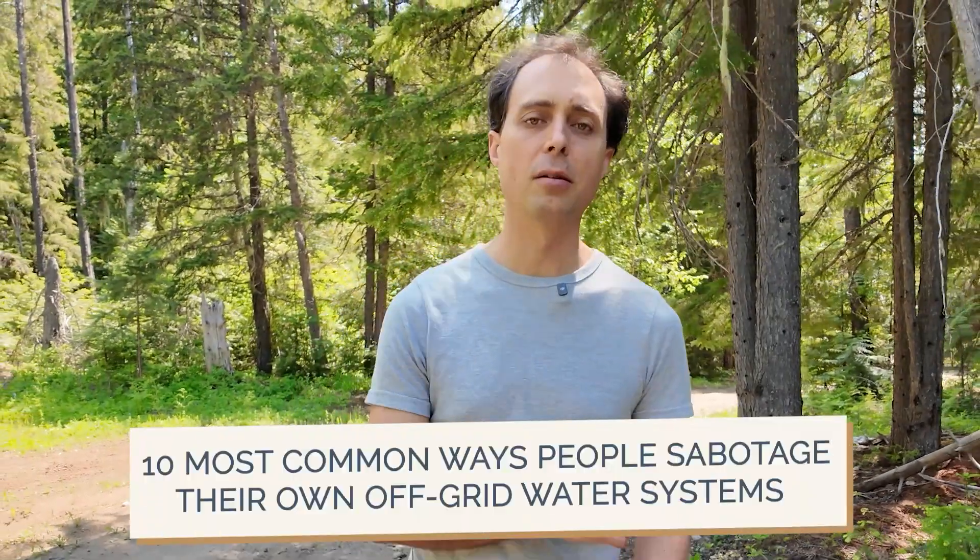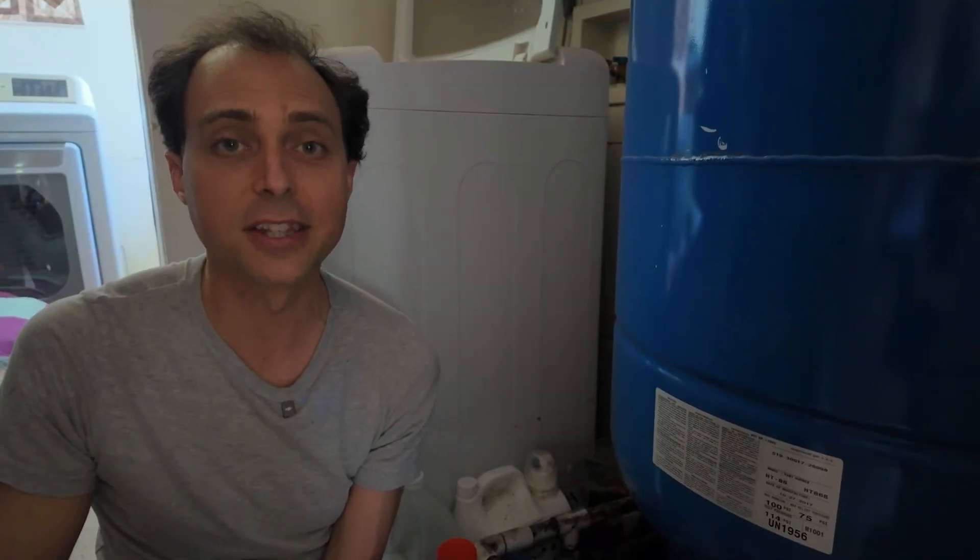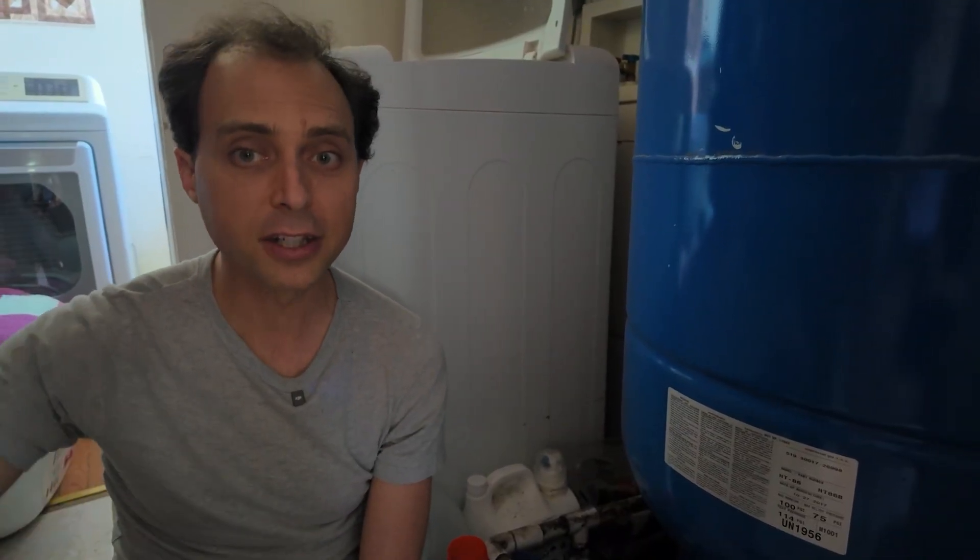Today I'm walking you through the 10 most common ways that people sabotage their own off-grid water systems. They're easy to miss until the day that you run dry — and number 10 on my list is the sneakiest one. If you're serious about keeping your family alive, this video might just help you do that.